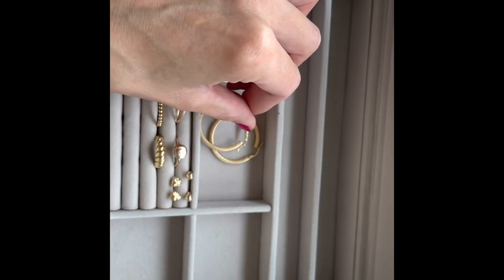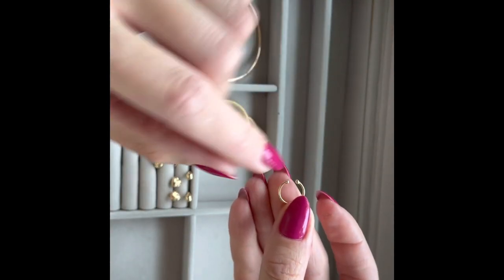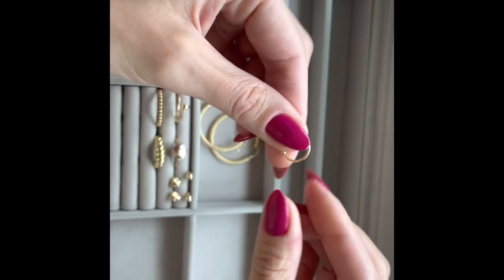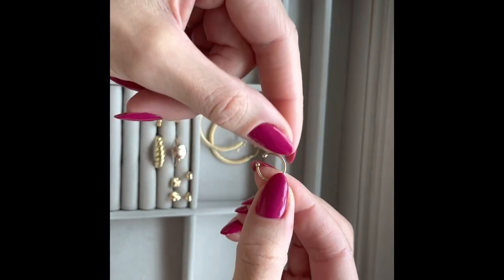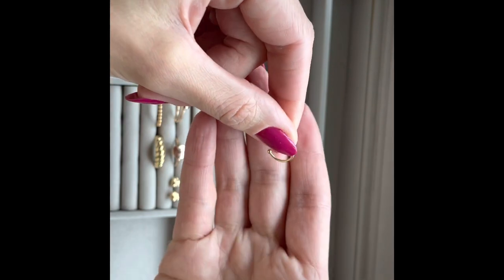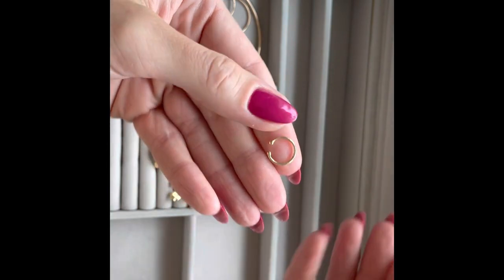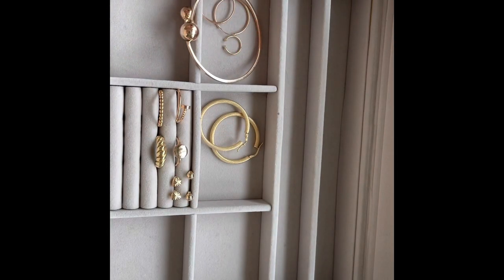I also have this cuff earring. I bought it in New York in the summer — I wanted a cuff earring and I like this one. It is slightly visible on the ear, and there have been a few times I almost lost it, so I'm a bit afraid of losing it. But it's in my collection and I think it fits well, especially when you wear your hair up and your ears are showcased.